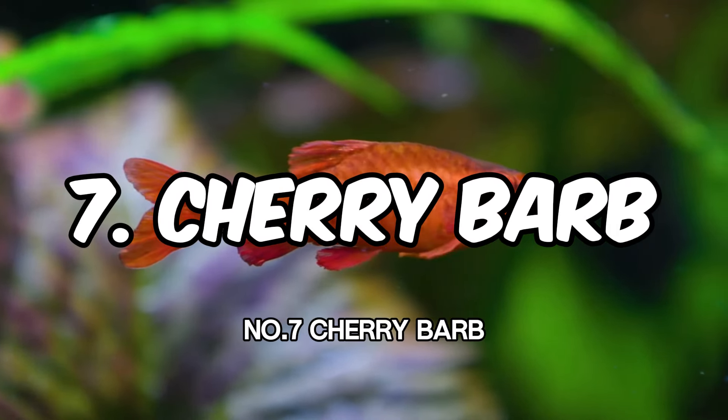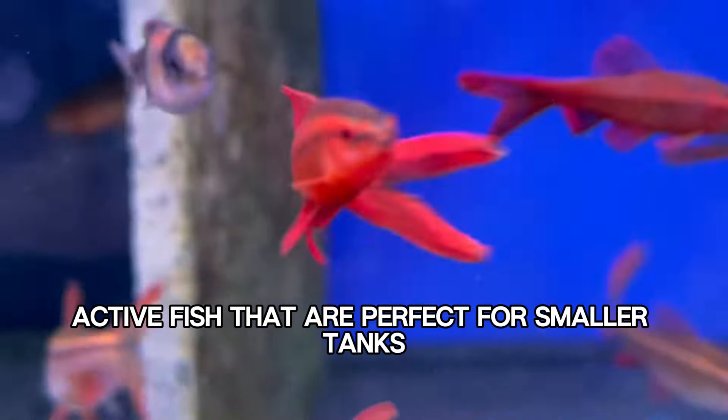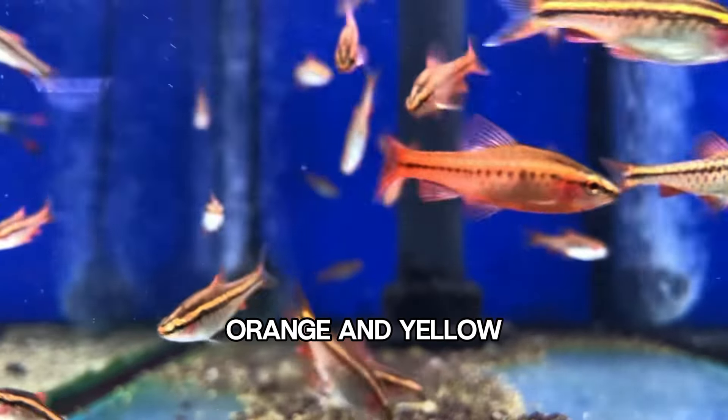Number 7: Cherry Barb. Cherry Barbs are small, active fish that are perfect for smaller tanks. They are peaceful and come in a variety of colors, including red, orange, and yellow.